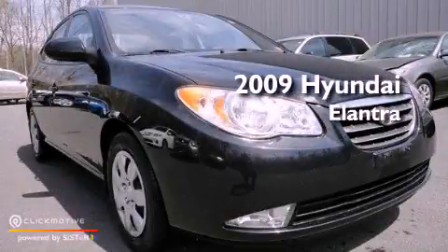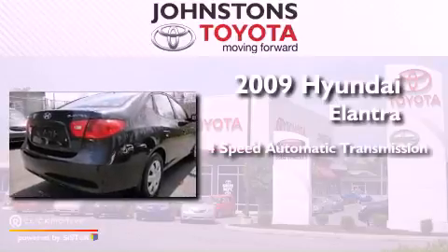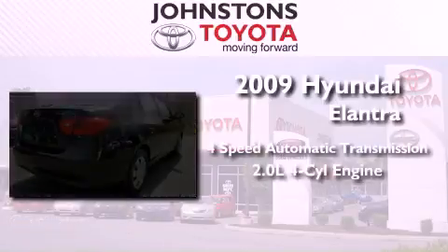This is a 2009 Hyundai Elantra. This vehicle has seating for five adults and an inline four-cylinder engine.